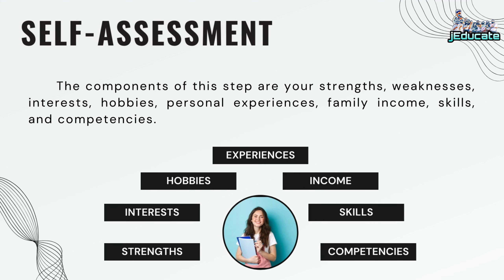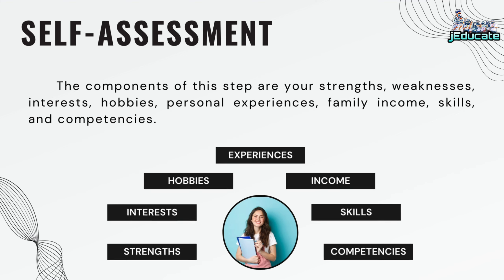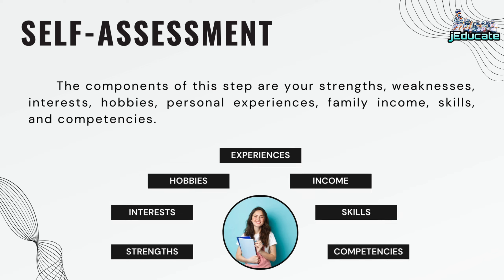The components of this step are your strengths, weaknesses, interests, hobbies, personal experiences, family income, skills, and competencies.